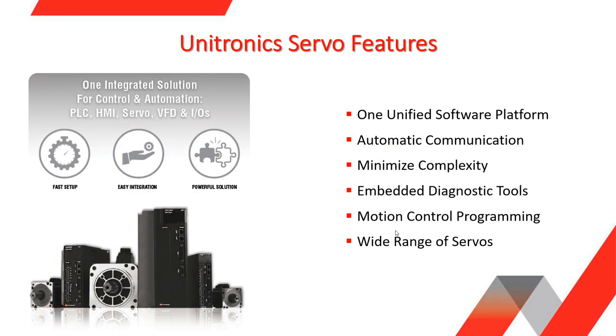Unitronics also provides a servo solution with power options from 50 watts up to 5 kilowatts in single or three phase models. The servo functionality is integrated in Unitronics' programming environment — drag and drop the servo and use motion control function blocks to control it, without needing to manually create the communication.